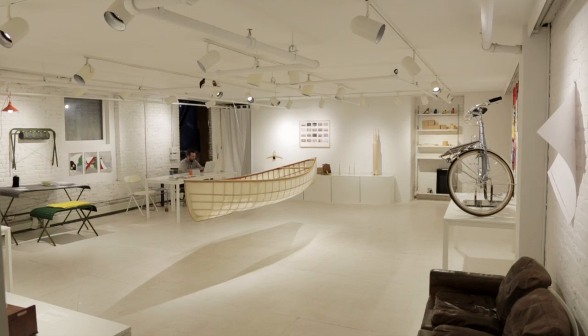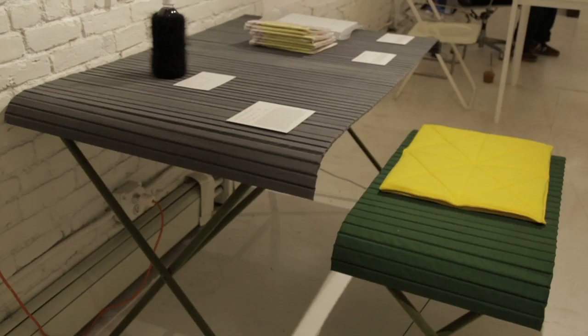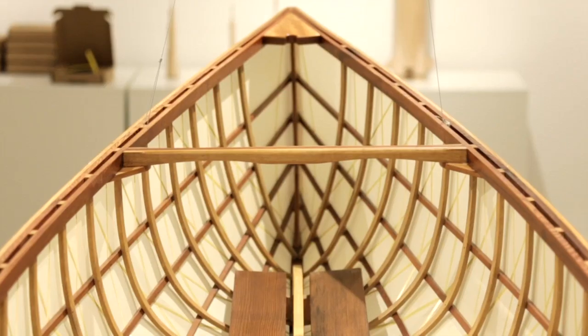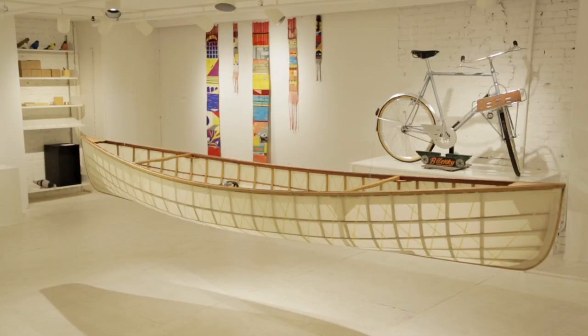Now we're at the showroom of Various Projects, and this is a show of travel-related designs by international designers, curated by Jonah Takagi of Field in collaboration with Various Projects. The centerpiece of this exhibition is a Dacron, Kevlar, and wood canoe by Colgate Searle and Matthias Plesnig, two young American designers.